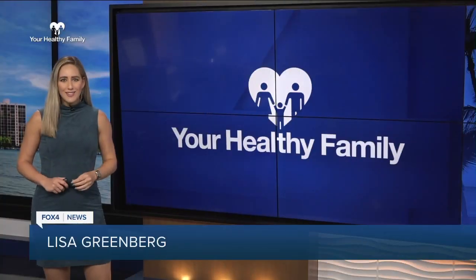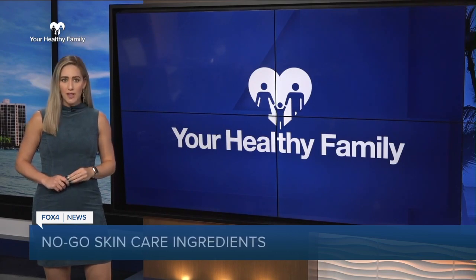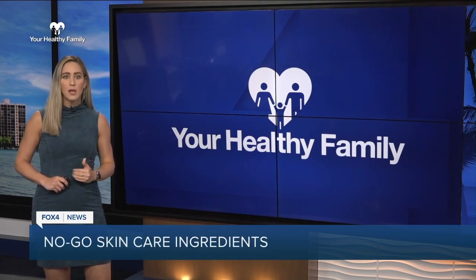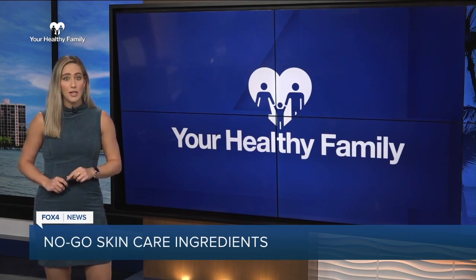Want to say hello to radiant skin? Your skincare regimen is key. In today's Your Healthy Family, I'm going skin deep to talk about the ingredients to avoid — a lot of which may be lurking in your cabinets right now.